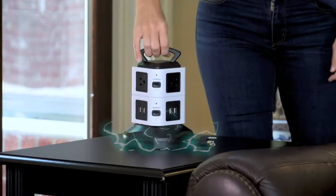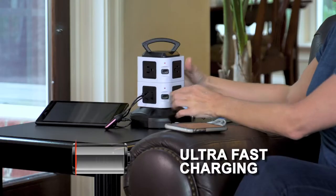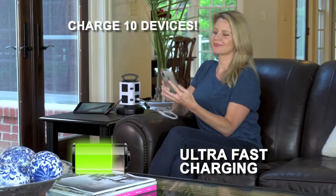Charge 10 devices at once. SpinPower has a convenient 114cm extendable cord. Keep power at your fingertips and rapidly charge up to 10 devices at the same time anywhere in your home.